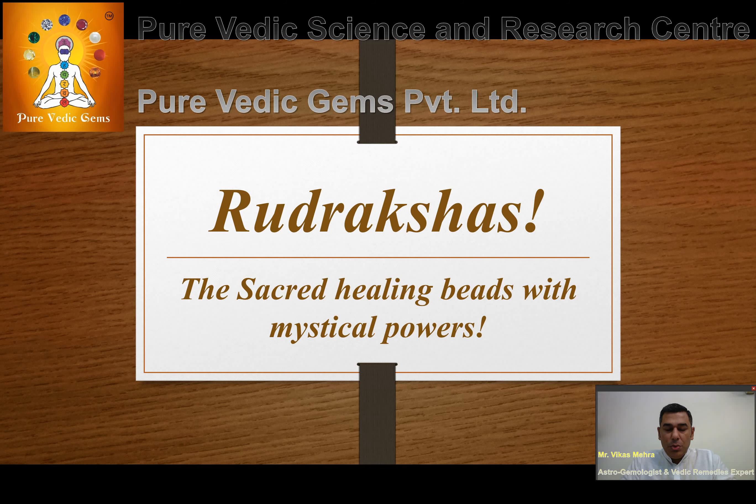Om Shri Paramatmane Namaha. May the Almighty bless you all with good luck, good health, happiness, peace and prosperity in your lives.